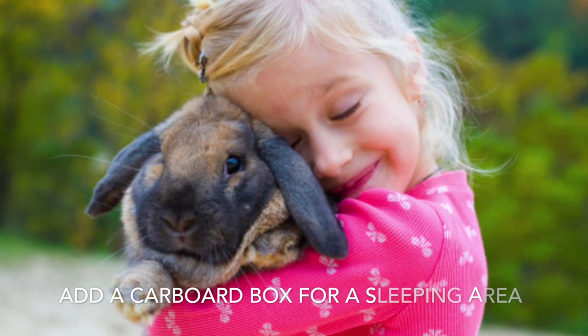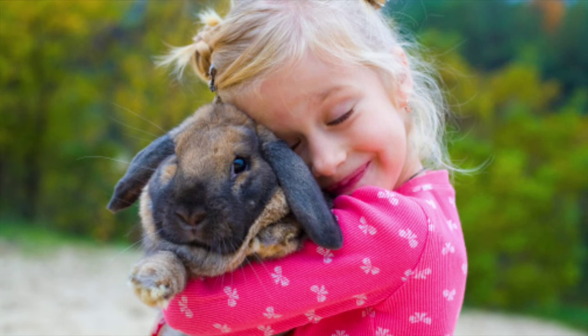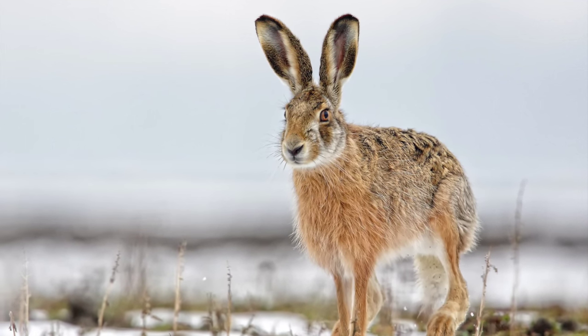Add a cardboard box with a small hole to the sleeping area and fill it with dry straw, hay, aspen shavings, or newspaper. If your rabbit urinates in the sleeping area, get a litter tray which fits inside the cardboard box. This will help by making it easier for you to clean out and it will make the box last longer.